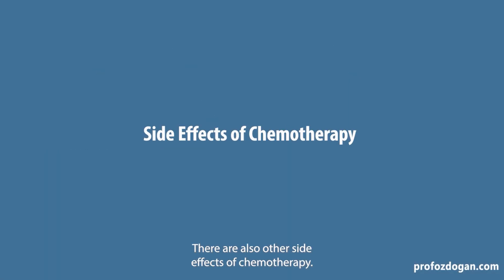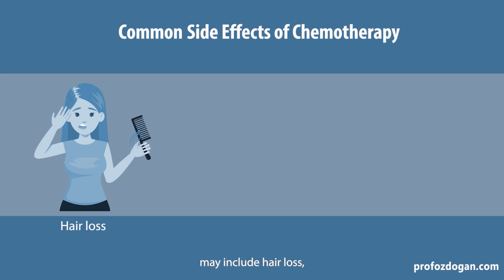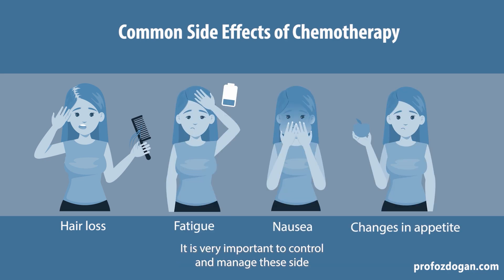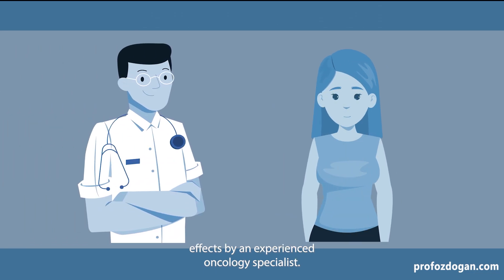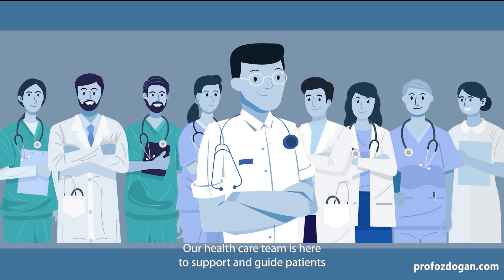There are also other side effects of chemotherapy. These can vary from person to person, but common side effects may include hair loss, fatigue, nausea, or changes in appetite. It is very important to control and manage these side effects with an experienced oncology specialist. Our healthcare team is here to support and guide patients, providing ways to manage these effects.